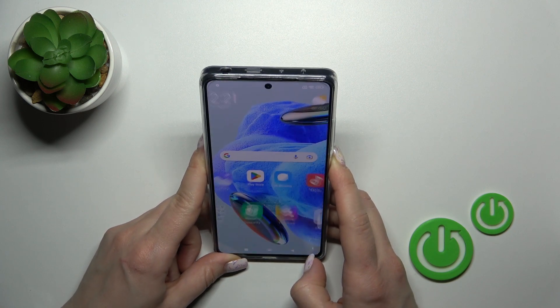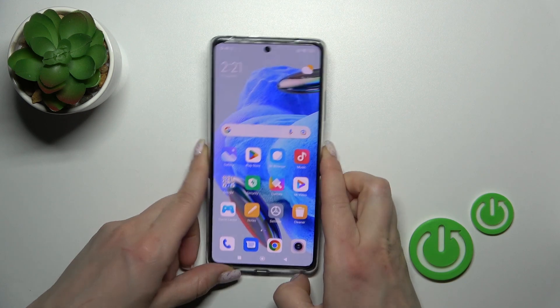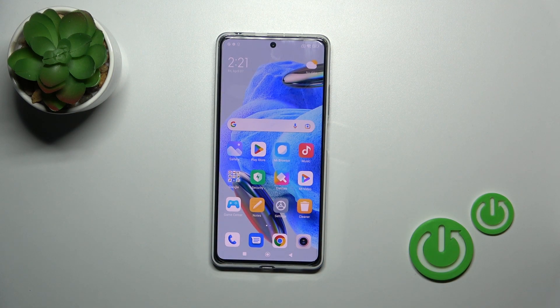One, two, three, four, five. As we can see, the face unlock option works here fast and correct and we just unlocked the device successfully in a couple of simple seconds.